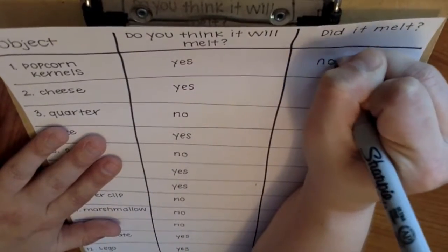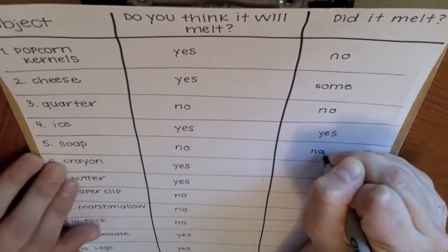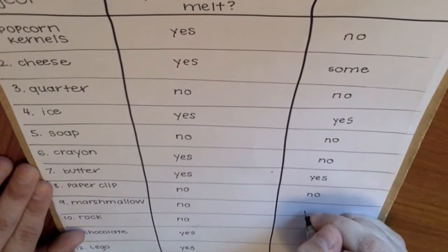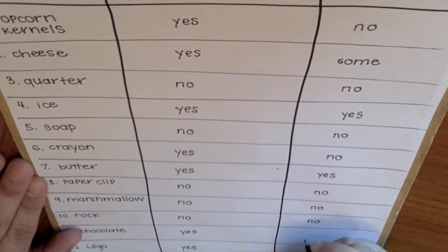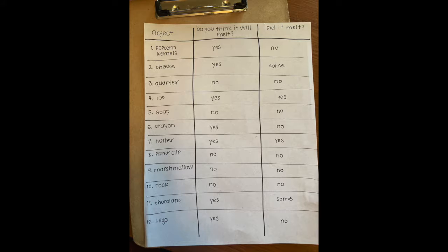Compare your predictions with your results. Which objects were you right about? Which objects did something different than what you predicted? I can't wait to hear about and see your results. Good luck, scientists!